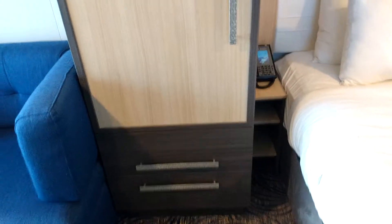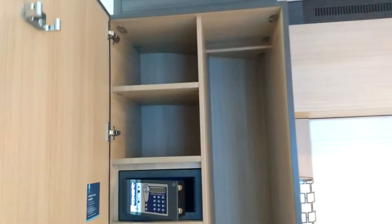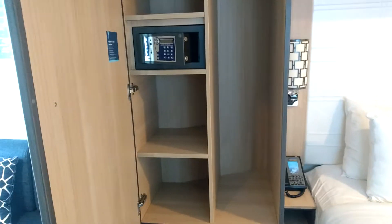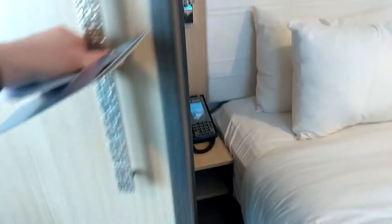And it looks like another closet area with a couple of drawers on this side of the bed. On this side you have some additional area, a small area to hang clothing, and then some shelving and your safe. And then down below are some storage drawers.